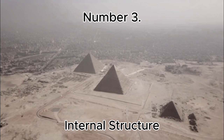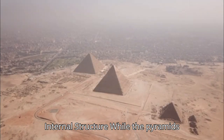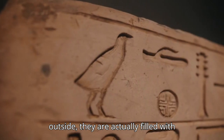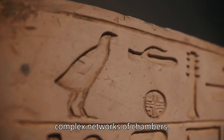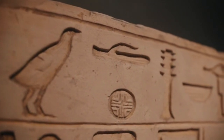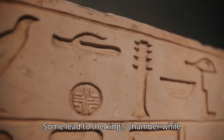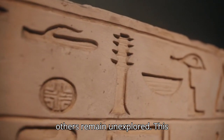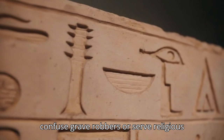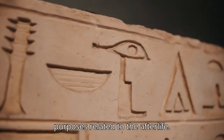Number 3: Internal Structure. While the pyramids look like solid stone structures from the outside, they are actually filled with complex networks of chambers, passageways, and air shafts. Some lead to the king's chamber, while others remain unexplored. This intricate design may have been used to confuse grave robbers or serve religious purposes related to the afterlife.